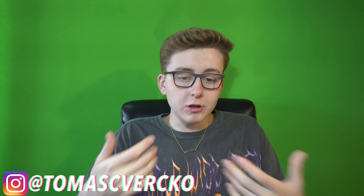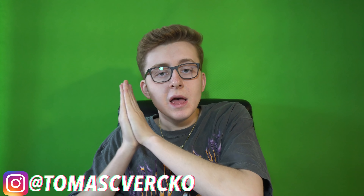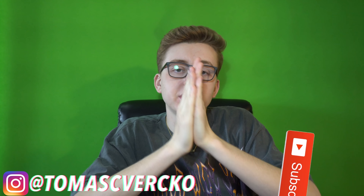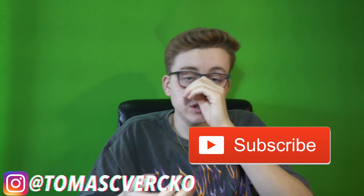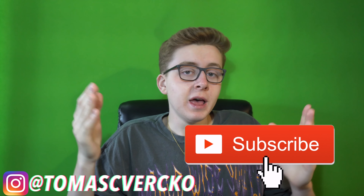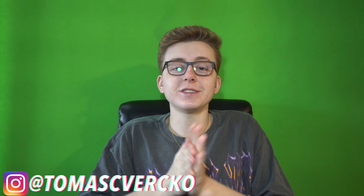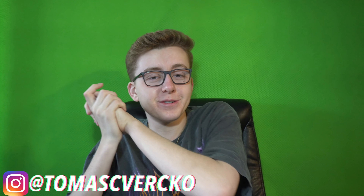Anyways, taking us off the screen — hope you guys enjoyed this how-to-cop guide, resell predictions, and a bit of advice on how to go about this release. Thank you guys so much for watching. Please subscribe to the channel — thank you so much for 30,000 subs, I appreciate it more than you know. We're on the road to 31,000 subscribers. I'll catch you guys in the next one, peace.